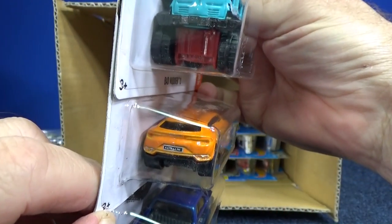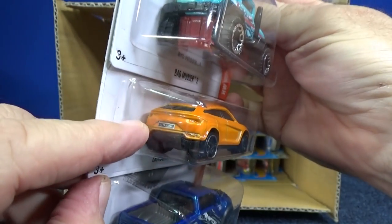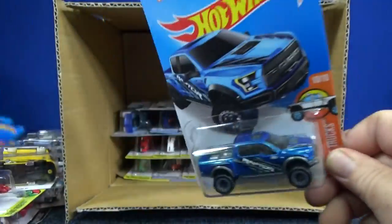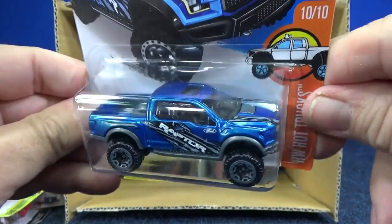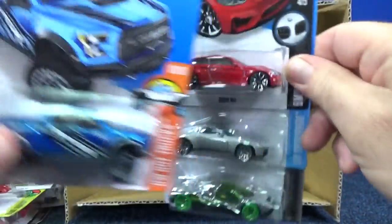Lamborghini Urus in orange looks pretty good — it has headlight tampos and 'URUS' for a license plate. They did try to give it some light tampos. The Raptor is looking pretty good — people are liking it for trucks. There's a little discussion between the Matchbox and the Hot Wheels version; I like them both and I'll buy them both.